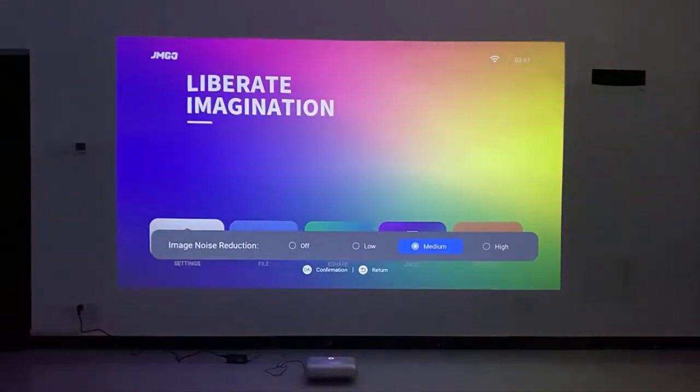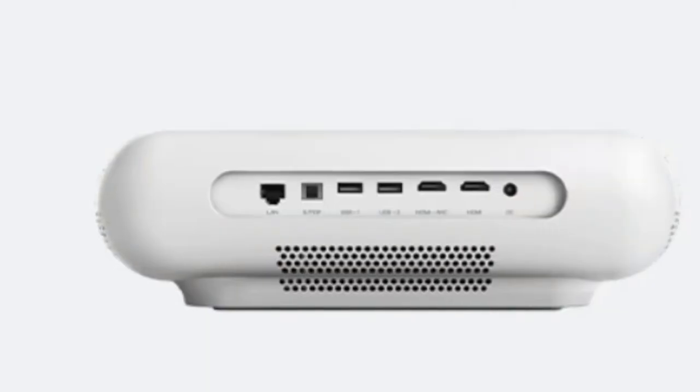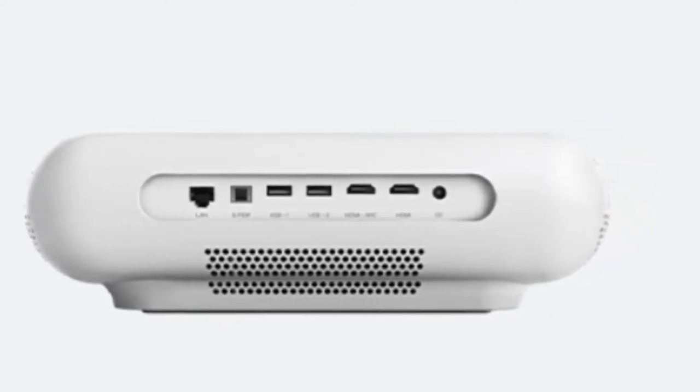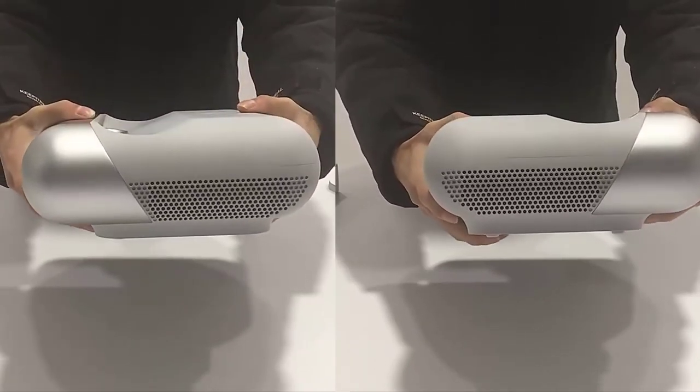Additional features include image noise reduction, low latency mode, motion compensation, and many others. The O1 also features rich interfaces with a powerful Ethernet port, RJ45, dual USB, dual HDMI, and a power input slot.